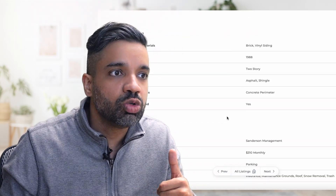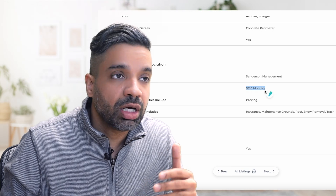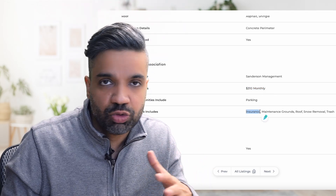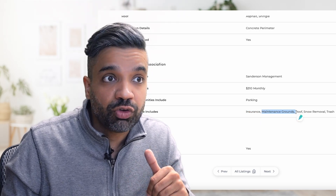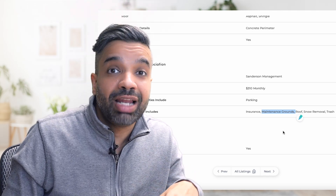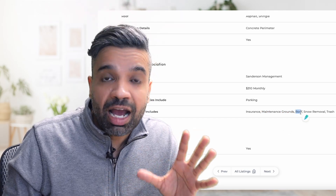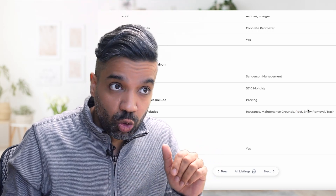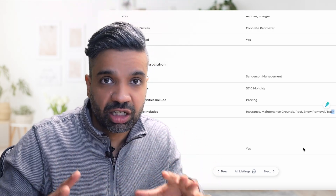Clicking for more details, you can find the property management company and, importantly, what the $310 monthly fee covers. It includes property insurance, maintenance, landscaping in the front and back, roof repairs if something goes wrong, snow removal, and trash — so you don't have to worry about removing snow or taking out the trash yourself.